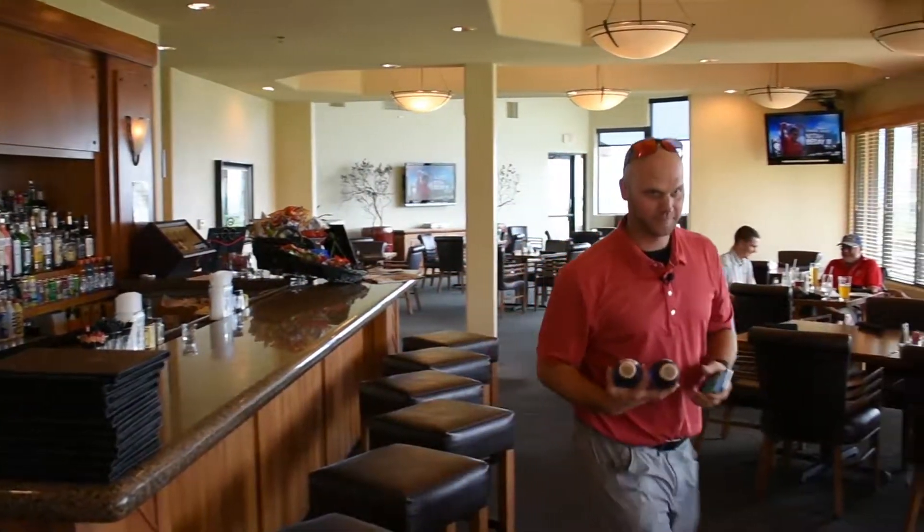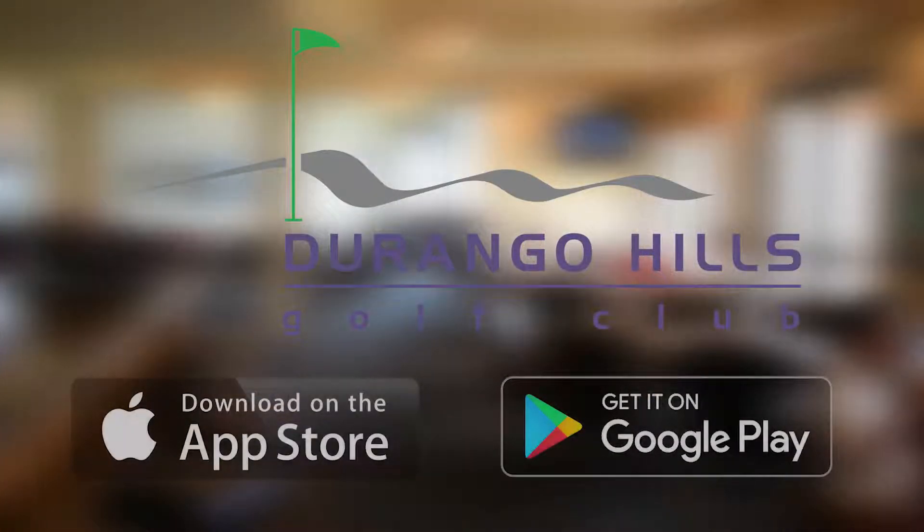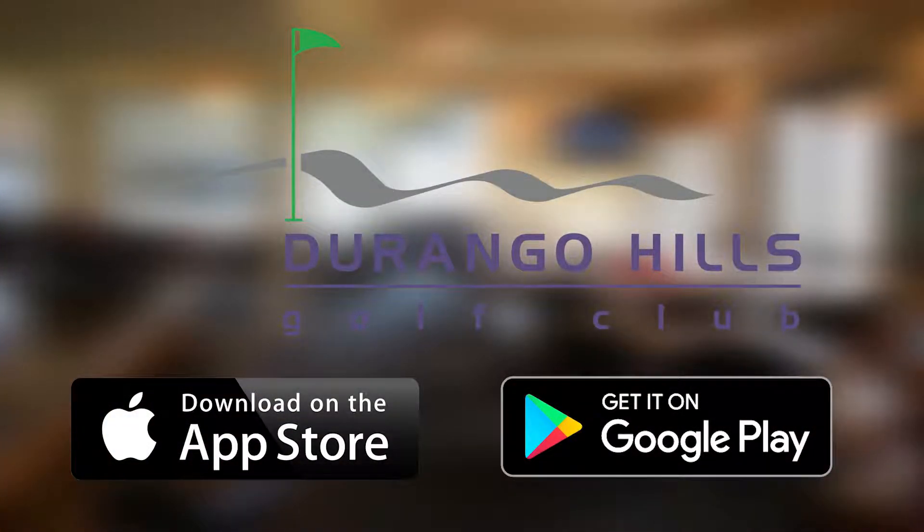To get started with Golf Cash, simply download the Durango Hills mobile app, available at the App Store or Google Play.